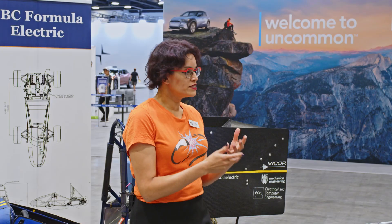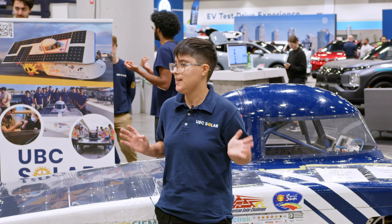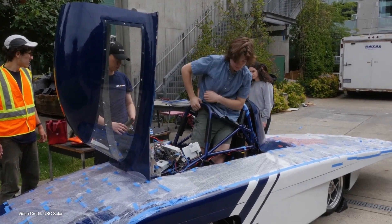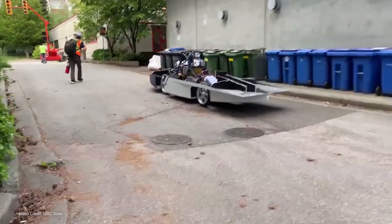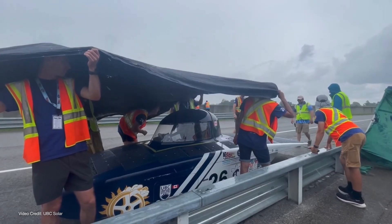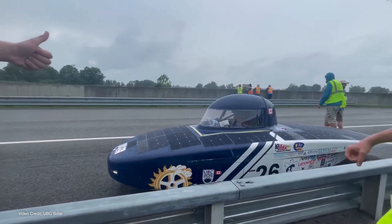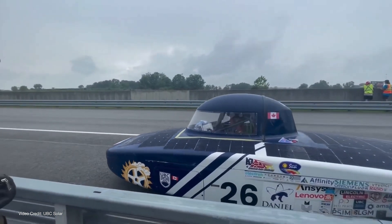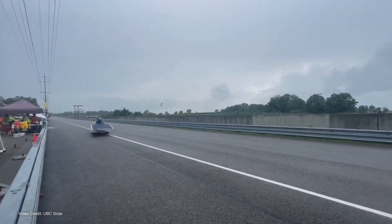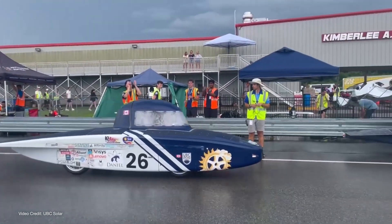What does the solar team do in terms of competitions? We try to get as many laps as possible — we are a single-occupant vehicle team. What we try to do is make our car as light as possible so that we can go to the Formula Sun Grand Prix, where we compete against other universities to gain as many laps on the track and make sure that we place in the top teams. We made it around sixth out of 24 in our last competition, doing 98 laps where each lap was around two kilometres.